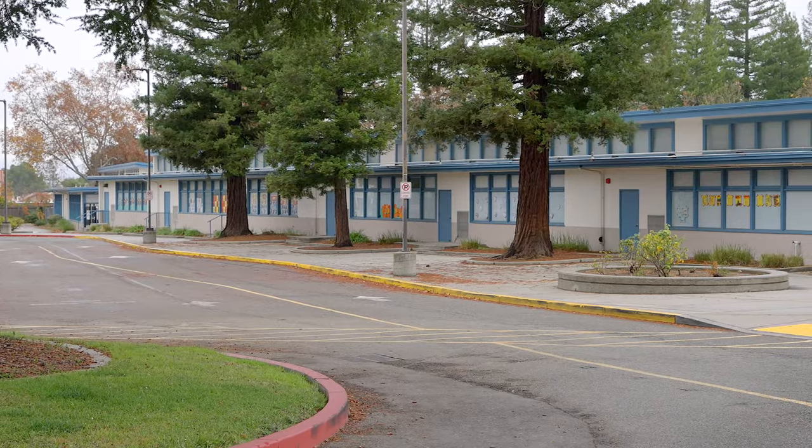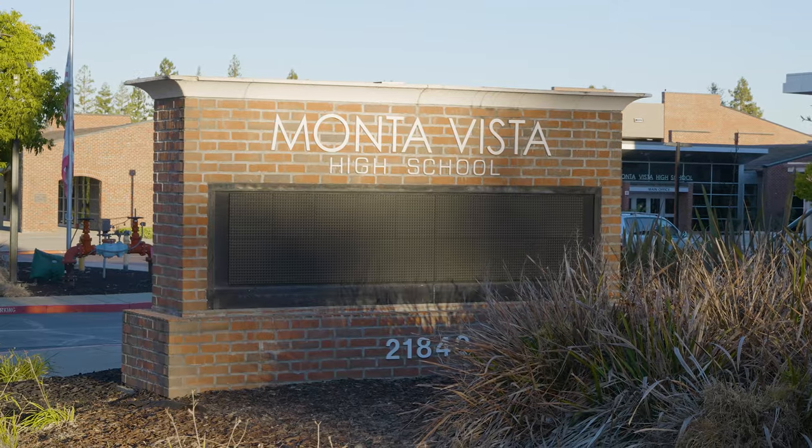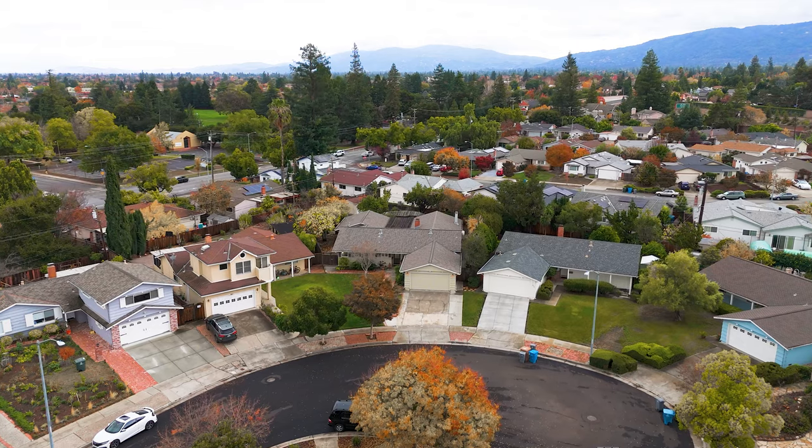Located in the top-rated school district, with Lincoln Elementary, Kennedy Middle, and Monta Vista High nearby, this home is ready to welcome you.